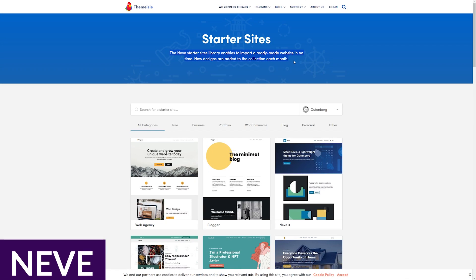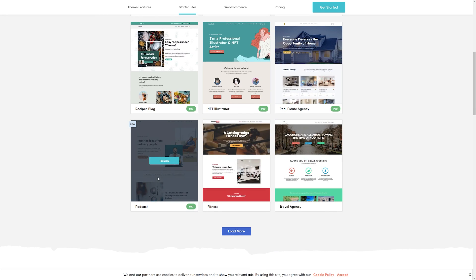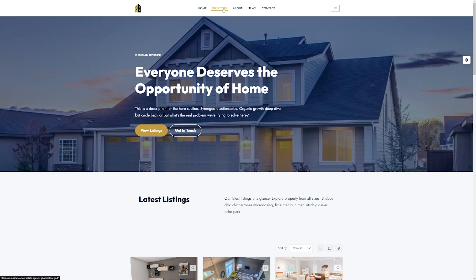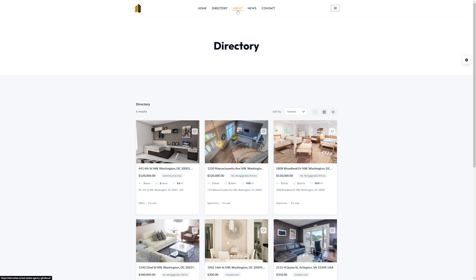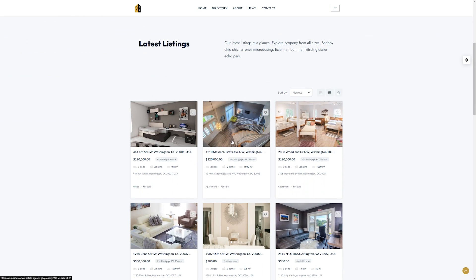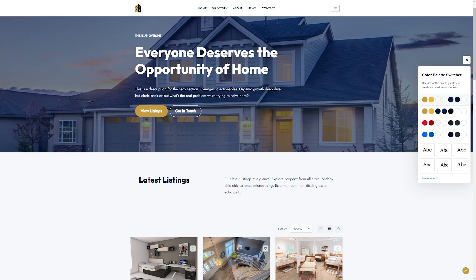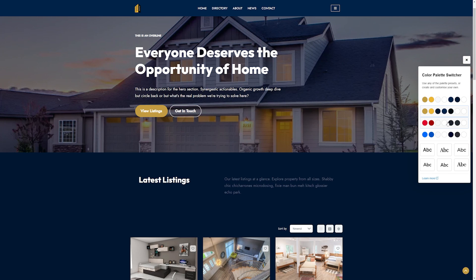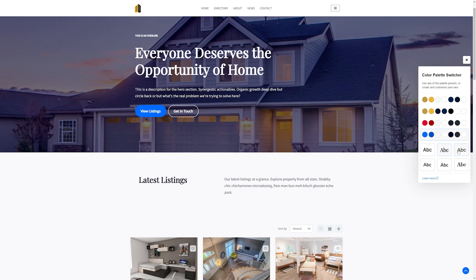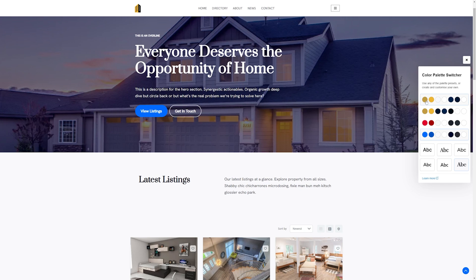Up next we have Neve. Neve by Themeisle is a feature-rich, multi-purpose, free WordPress theme suitable for any WordPress use case, from e-commerce to blogging to small businesses. In addition to being compatible with the standard block editor, it also works with Elementor, Brizzy, Beaver Builder, Visual Composer, SiteOrigin, and Divi. Where Neve seeks to carve out its unique value amongst the competition seems to be in the search engine optimization and page loading speed categories. It's responsive and fully AMP-optimized so that every page looks and loads quickly on any device.